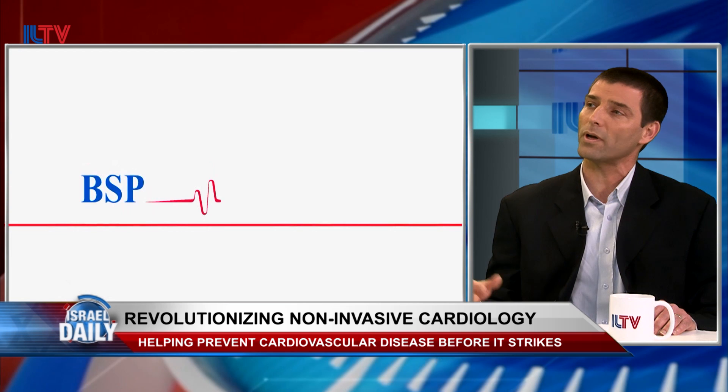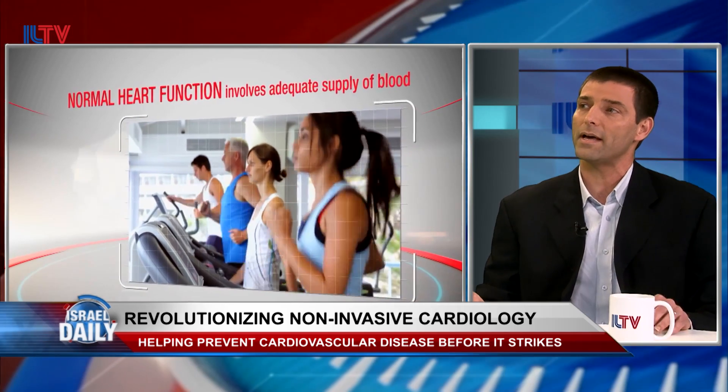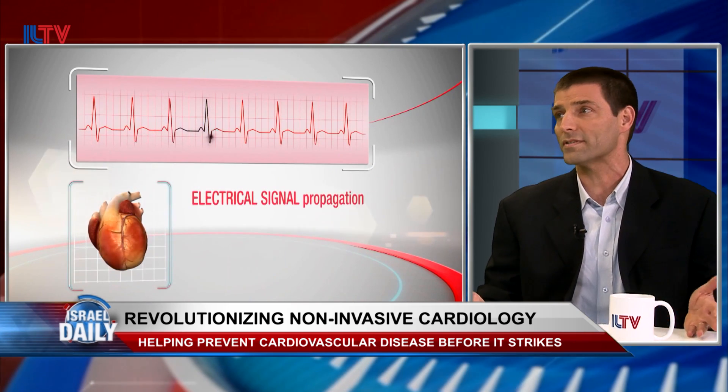Can you explain how this works? One of the simplest tests that most people know is the stress test. You come to the doctor, you go to a lab or a hospital, you go on a treadmill or a bicycle and you exercise, and while you exercise your heart works under some stress, and then if you have some problem, the doctor will try to find out what that problem is. But most of the patients are not detected with this method, so we look in a very special part of the ECG with special software that is not available to just look at.